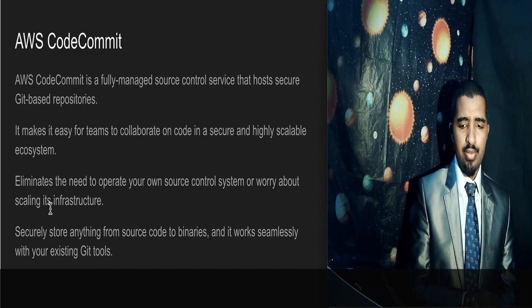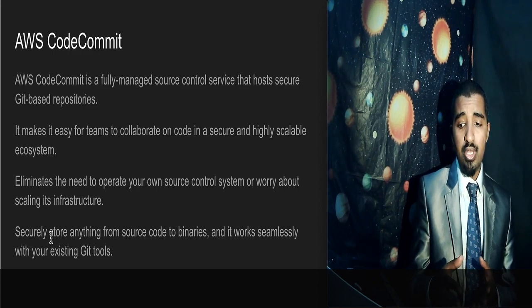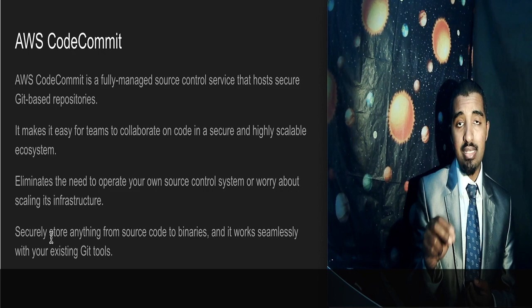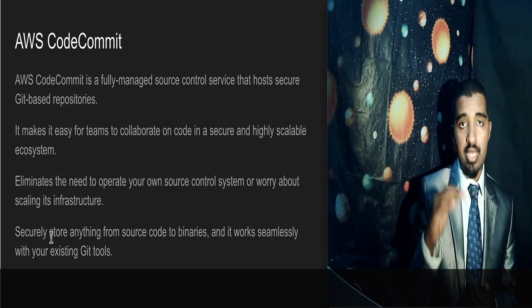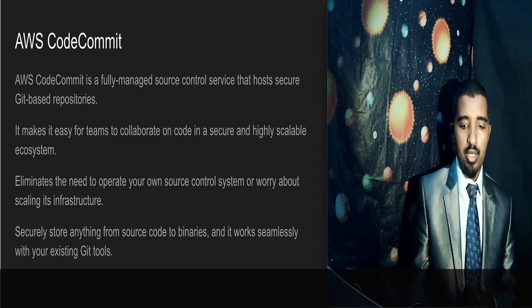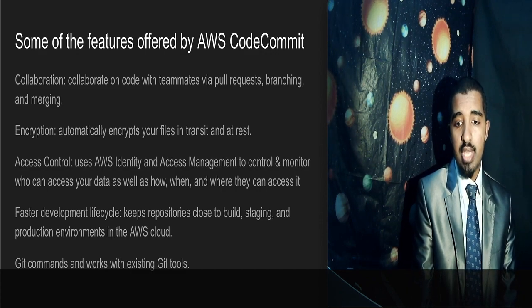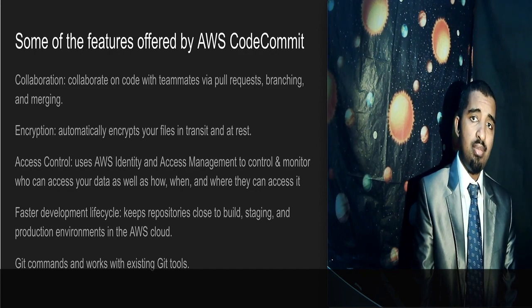Security-wise, AWS CodeCommit is really secure. You can store anything from source code to binaries securely. It has encryption both in transit and at rest. You work seamlessly with your existing git tools, so you can use your usual git commands. These are some of the features offered by AWS CodeCommit.